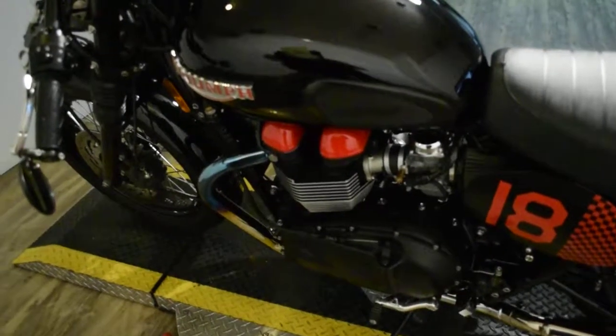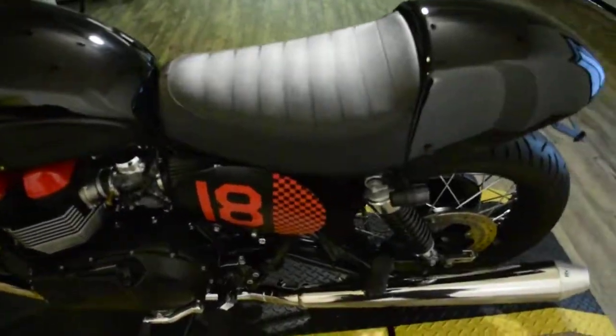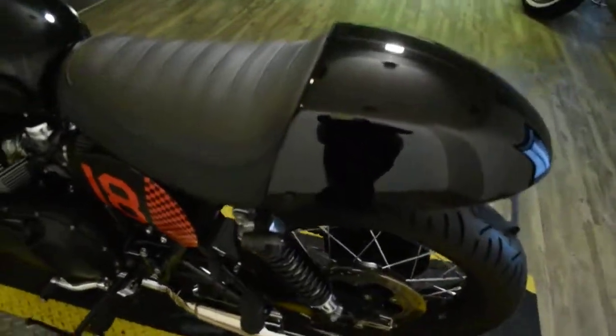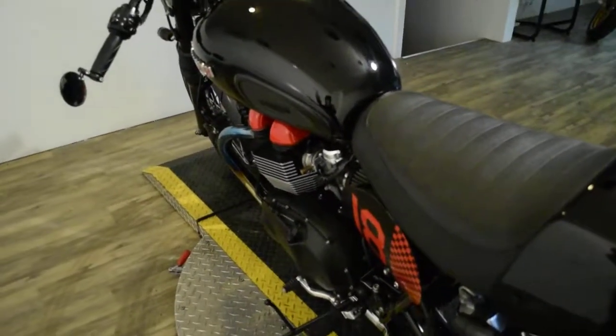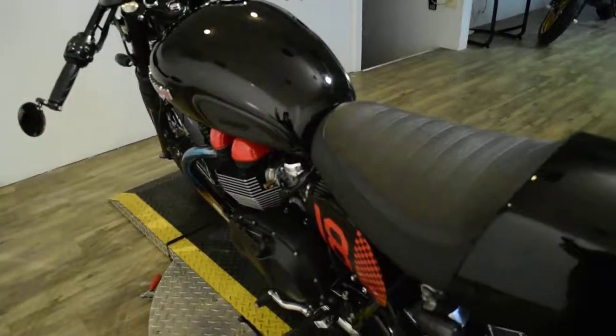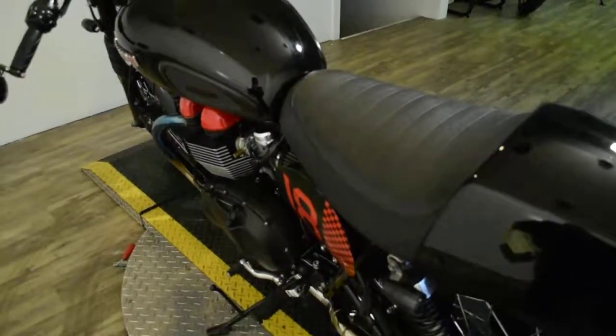It also has the Triumph red valve cover, a custom headlight, fork gaiters, powder-coated rims, bullet cartridge enricher knob, and bullet cartridge seat bolts. There's about $3,000 worth of modifications on this bike.